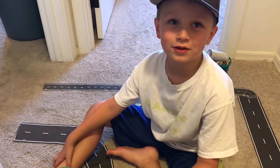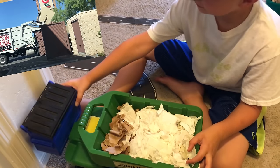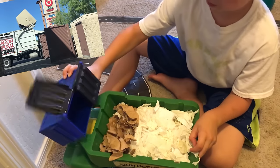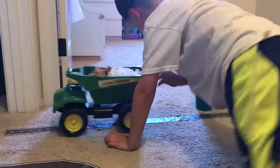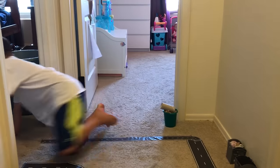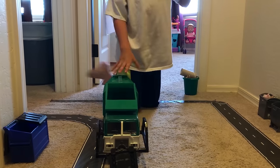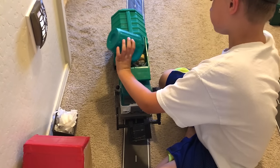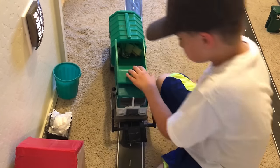Hey kids, now we're going to dump the recycling dumpster. Front end loader. Come packing it back there?